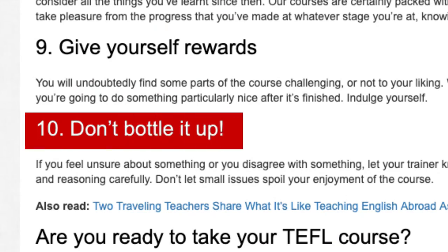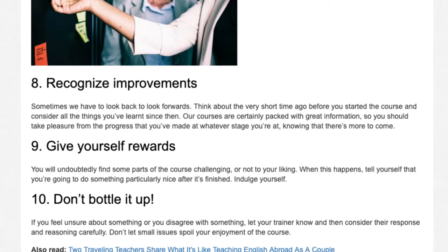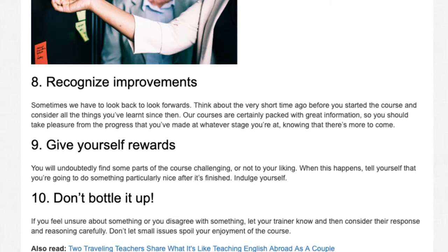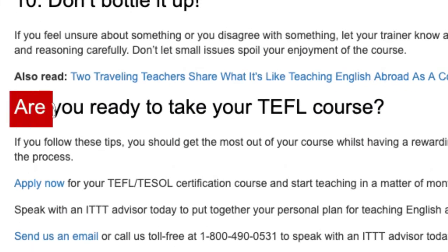Tip 10: Don't bottle it up. If you feel unsure about something or you disagree with something, let your trainer know and then consider their response and reasoning carefully. Don't let small issues spoil your enjoyment of the course.